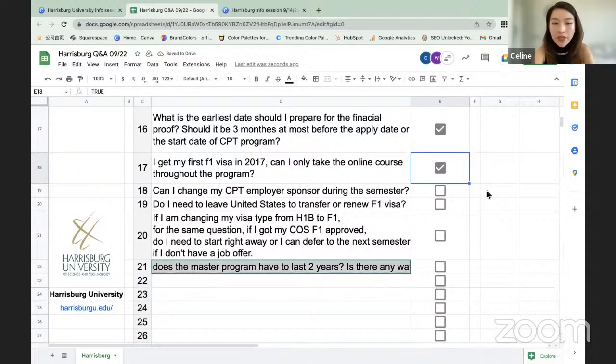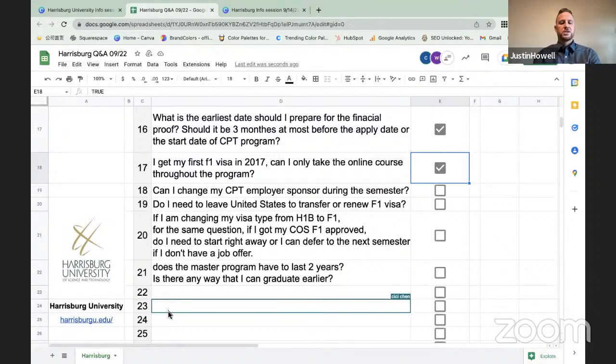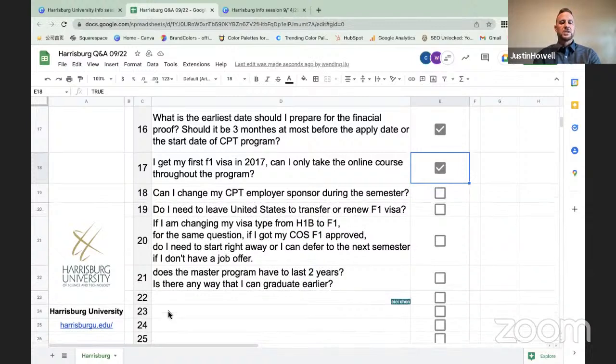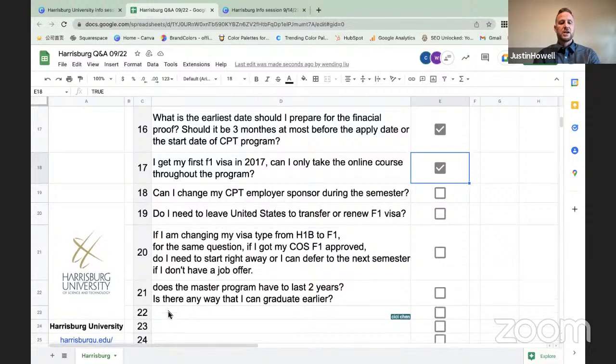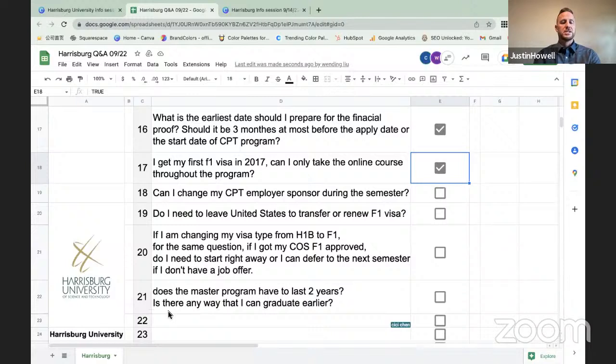Question: Can I change my CPT employer sponsor during the semester? Yes, you can change your employer at any point during the program. However, you will need to notify the International Student Office of your last day of employment so they can update your SEVIS record. You'll also need to submit a new CPT authorization request and the academic work placement form so they can verify your new employment is related to your area of study, and issue a new CPT I-20 with the details of your new employer.